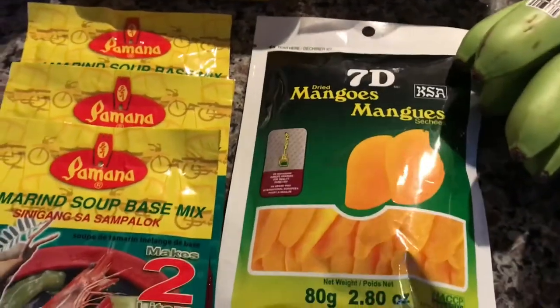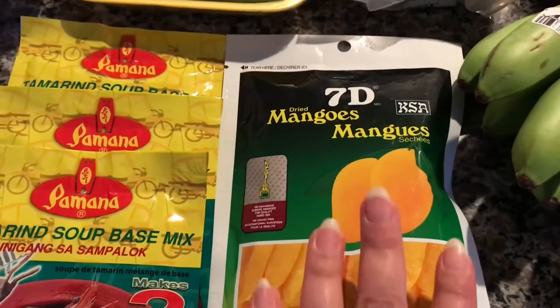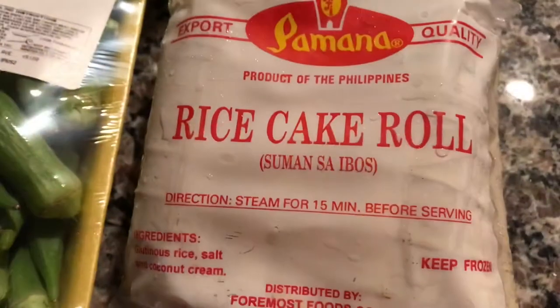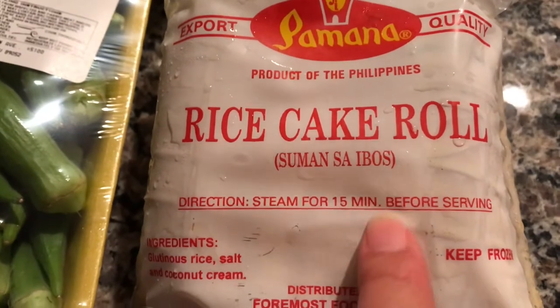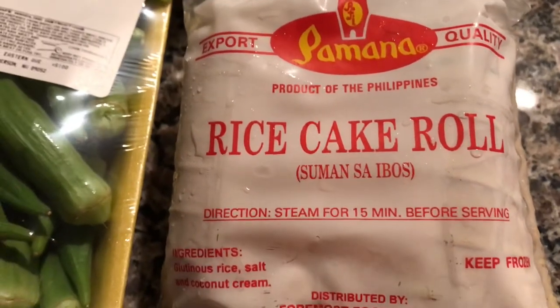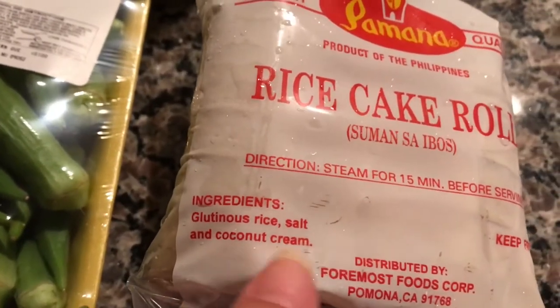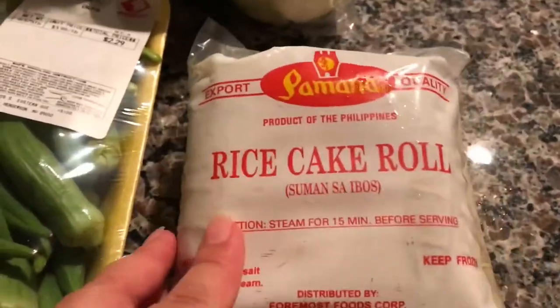And then the Philippine dried mangoes — these are really good. They didn't have the other brand that I normally buy, but I'm going to see if the kids like this one. Also some rice cake — this is called Suman, and you just steam it. It's a really yummy rice cake. The ingredients are coconut cream, salt, and glutinous rice. You just steam it for 15 minutes. It's a yummy sweet rice cake dessert.